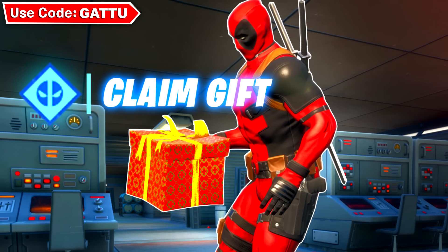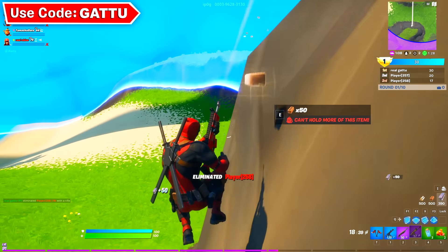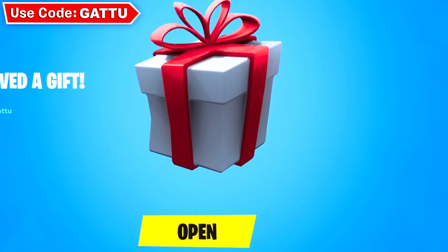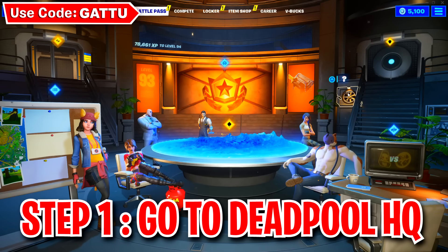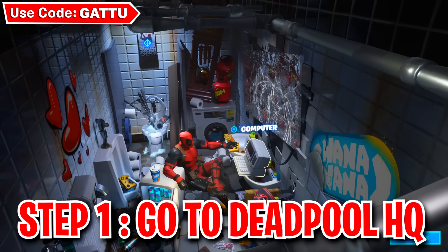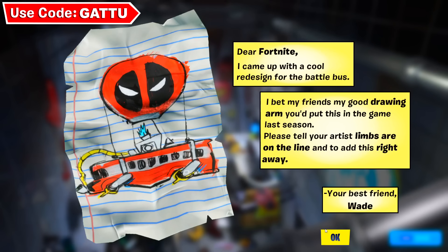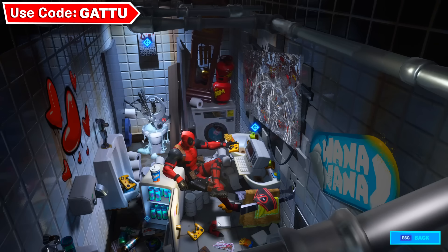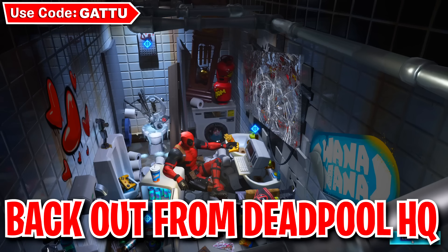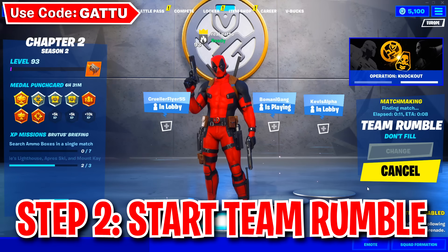Because of this Deadpool update we can now receive nine free items from Fortnite, which I'll showcase in today's video. Follow these steps right now. First, click on Deadpool's headquarters, then click on the letter to Epic Games — if you don't do this it won't count. After clicking on it, click escape and back out. The second step is to start a Team Rumble game.